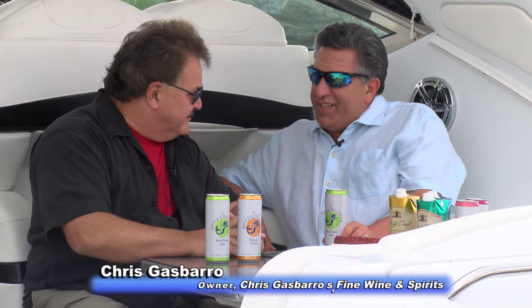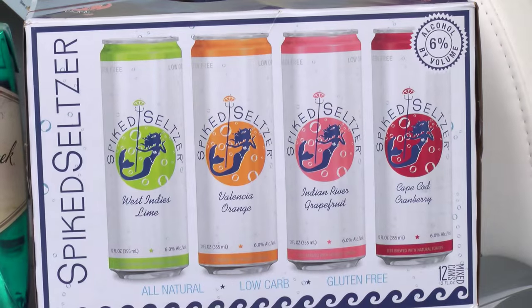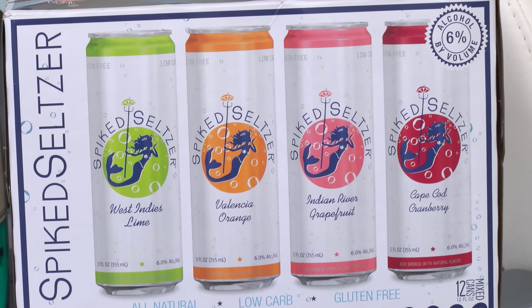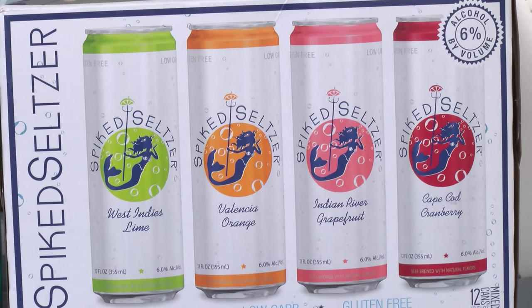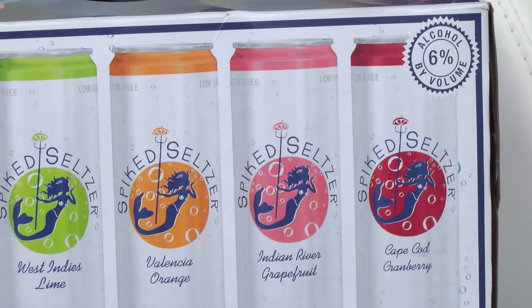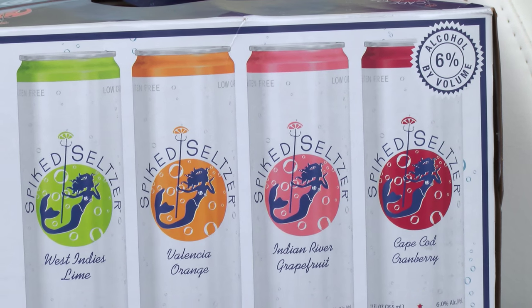We've got one of my favorite things. It came out last year at the end of the summer, and it's very popular this year. It's Spiked Seltzer — low-carb, gluten-free, and all-natural. It's from Nantucket, and it comes in four fabulous flavors: lime, orange, grapefruit, and cranberry.